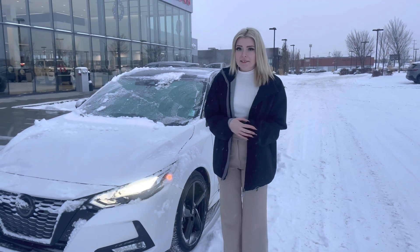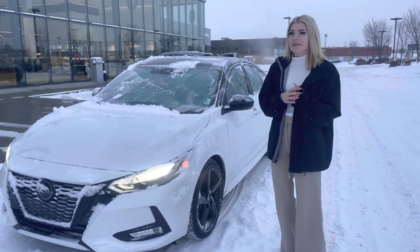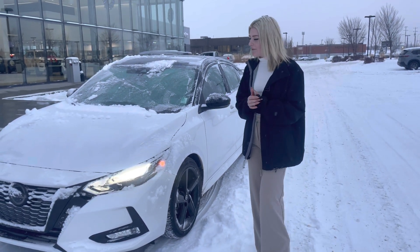Hey Ashik, it's Caitlin here from Northside Nissan. I just wanted to show you our 2022 Sentra two-tone. This is our Midnight Edition — an absolutely beautiful trim. You can see you have the white on the outside and black on the top, which makes you stand out a little bit more than just a plain white vehicle.